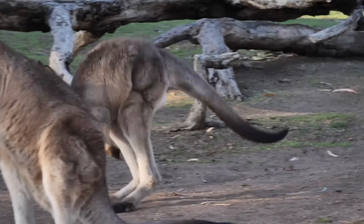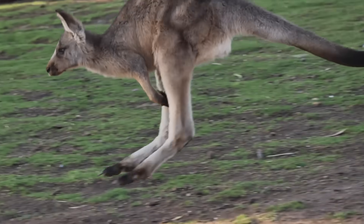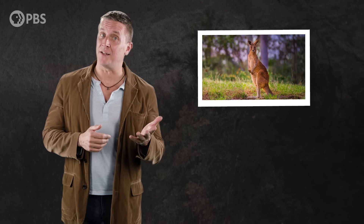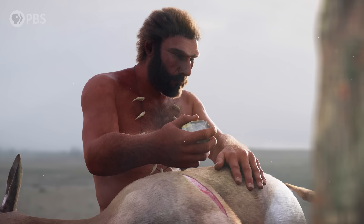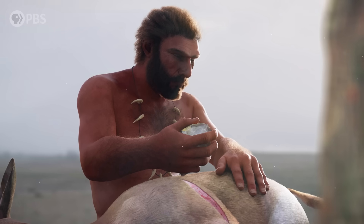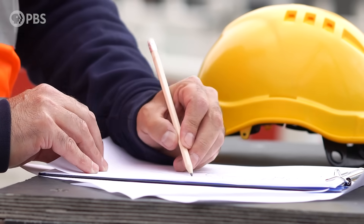Having a species-wide hand preference at all may be linked to an even older trait: bipedalism. Some other bipedal mammals, like kangaroos, seem to have a hand preference, which suggests that not moving on all fours may have something to do with it. What's interesting is that these kangaroos are mostly left-handed, and they don't use tools like we do.